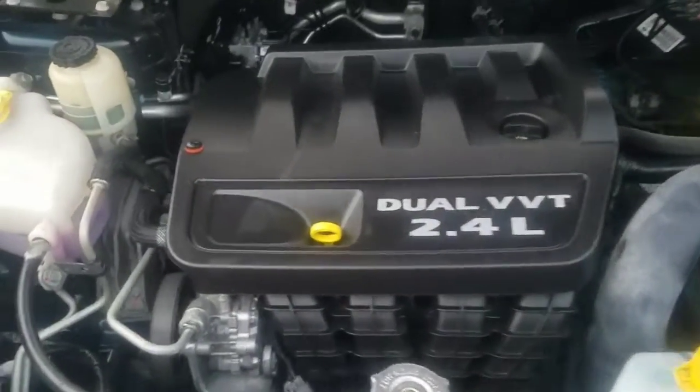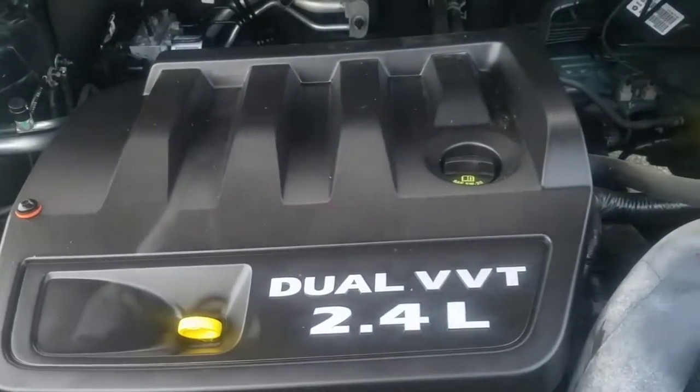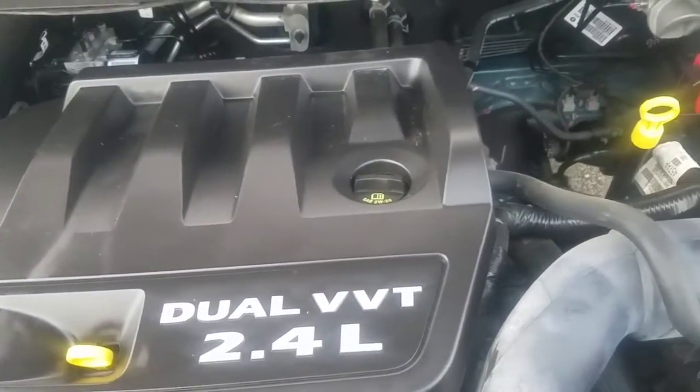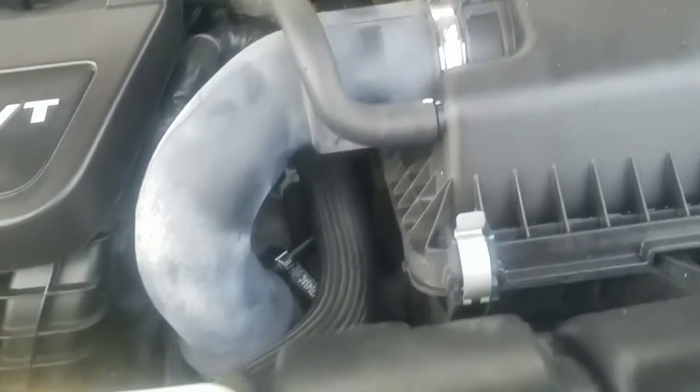The vehicle is equipped with a dual VVT 2.4-liter engine. Very nice and clean, very detailed.